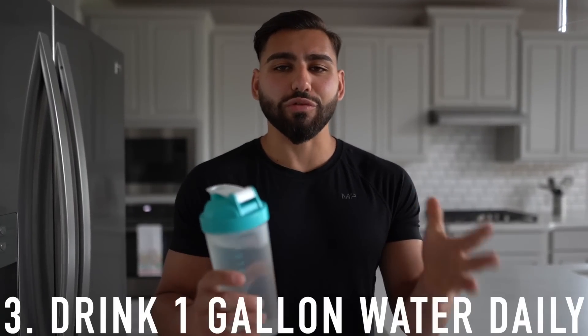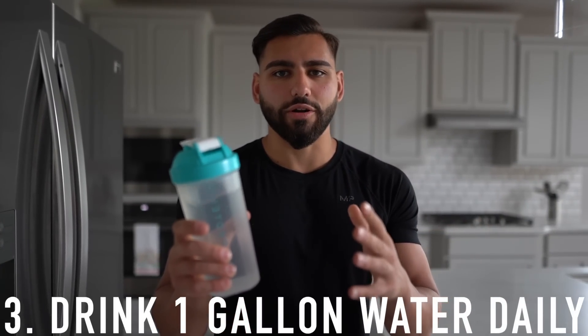Habit number three is to drink at least one gallon of water daily. Drinking one gallon isn't magically going to make you 10% body fat, but you need to make sure you're hydrating and flushing out your system. If you're trying to get to 10% body fat, you'll be training hard and doing lots of cardio, so you need to stay hydrated. This is extremely important — it's the number one thing to not only make you look better but also feel so much better throughout the day.